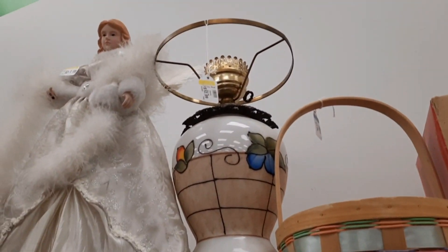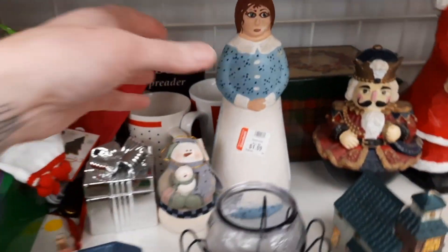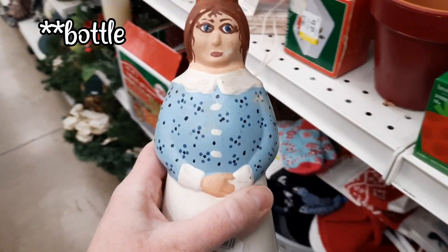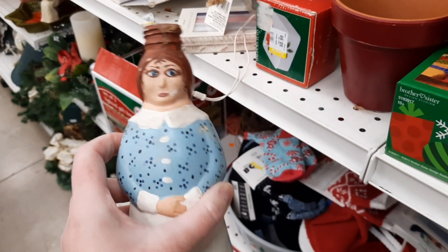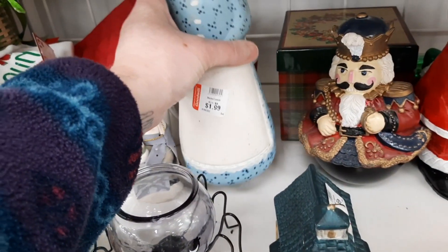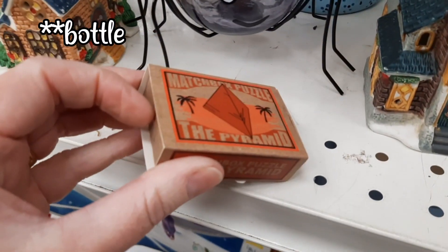Isn't that pretty? That painted design — I thought that was really nicely done. It was $12.99. I thought that was nice but too big for me. And here was a Mrs. Butterworth's syrup jar and someone had painted this — my uncles used to do this when I was younger. I remember them painting them and I still have a Mrs. Butterworth's glass jar that I use for sugar.